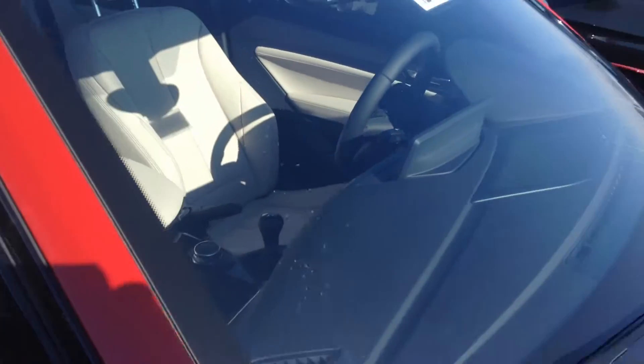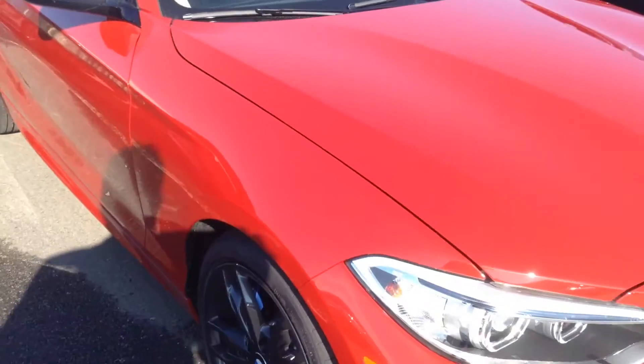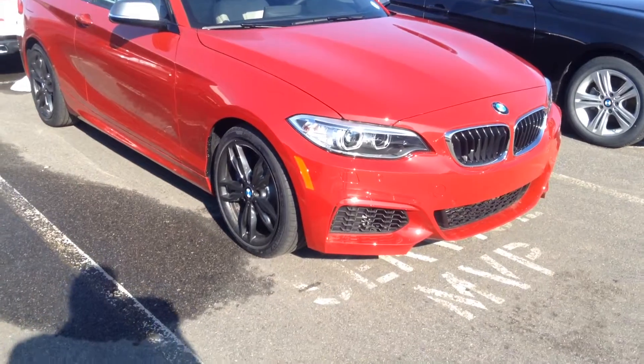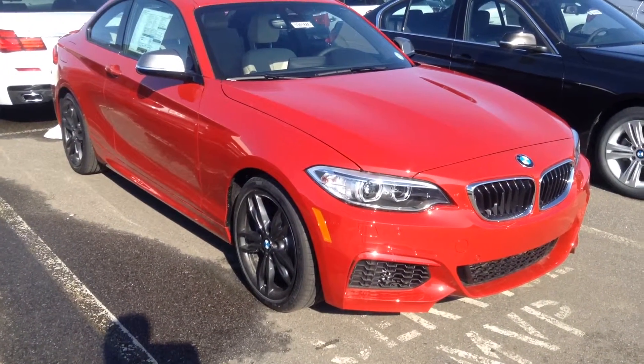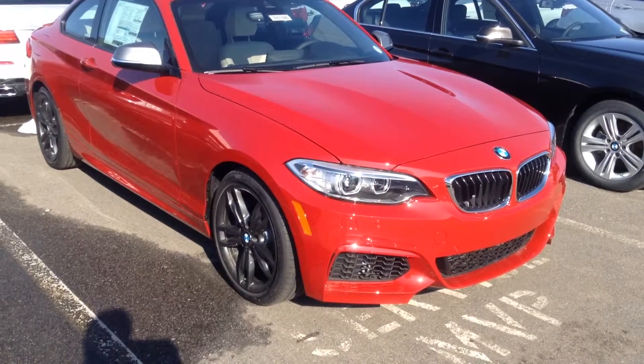If you have any specific questions pertaining to this car and would like to come down and take a look, I'd be happy to assist you. Just give me a call and let me know how best I can help. Appreciate your interest in the car. Jeff Hansen, Champ BMW. Thank you.